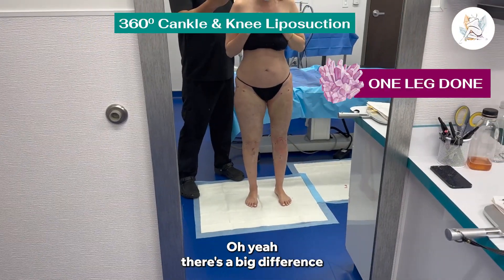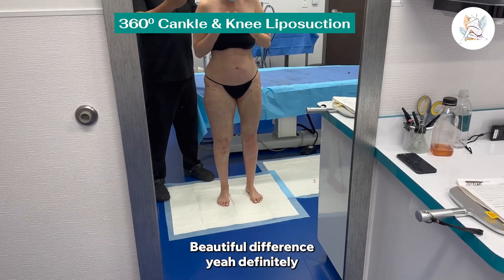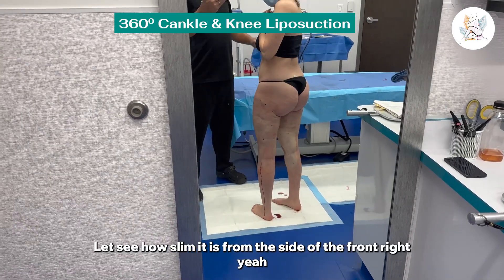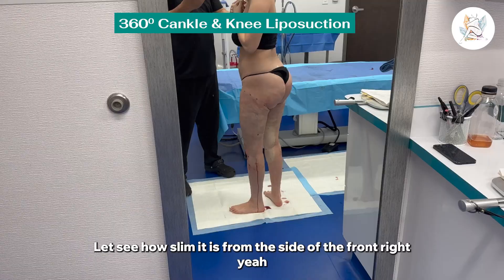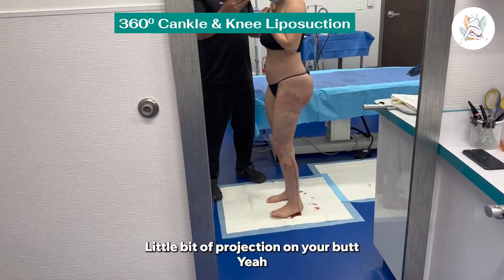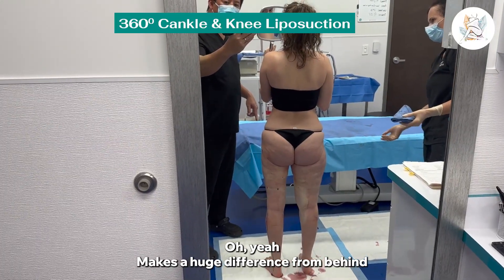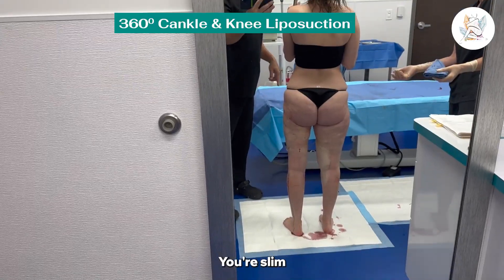There's a big difference. See how slim it is from the side — the front, right here, you got the front down and the back. This makes a huge difference. A little bit of projection on your butt — you see that? It makes a huge difference from behind. You're slim.